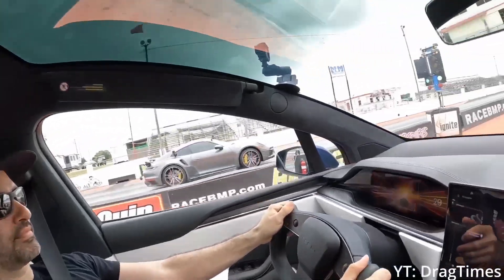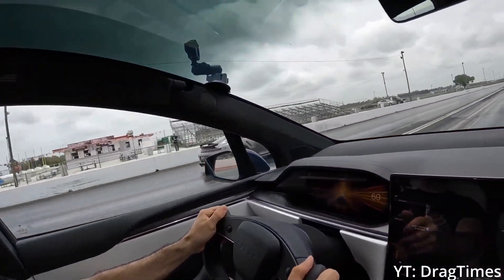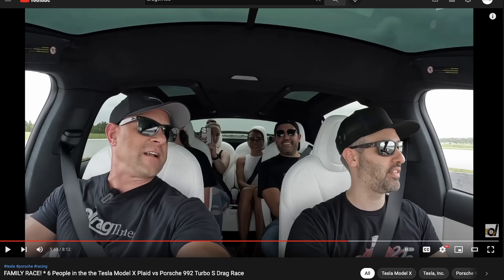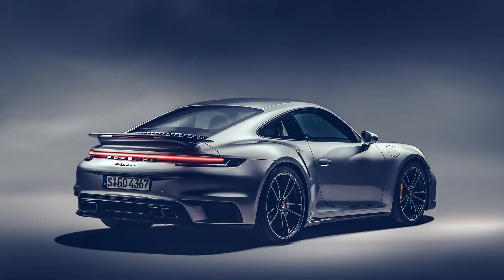This YouTube video shows a Tesla SUV with six people in it beating a $200,000 Porsche Turbo in a drag race. In this video, we're going to break down that specific drag race and then look generally at how weight affects performance and acceleration. In this drag race on the Drag Times YouTube channel, they race a 992 Turbo S against a Model X Plaid.